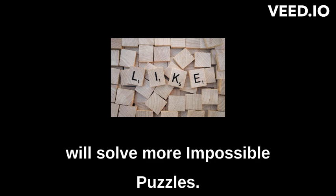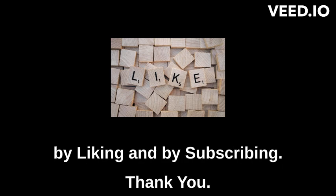In subsequent videos, Professor Ma will solve more impossible puzzles. In the meantime, please help by liking and by subscribing. Thank you.